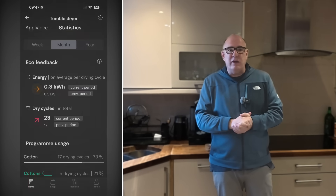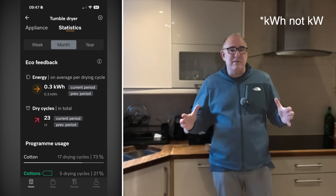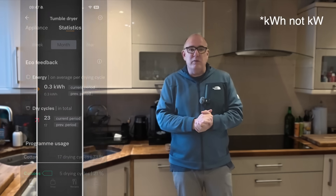But here's where it really pays for itself. An average condensing dryer, depending on the size of the load, will take anywhere from almost 3 kilowatt hours up to nearly 5.5 kilowatt hours to dry a load of washing. This tumble dryer uses just 0.3 of a kilowatt hour to dry the same amount of laundry. In a minute we're going to go back out to the office and work out how long this would take to pay for itself based on those numbers.